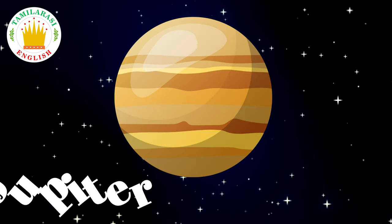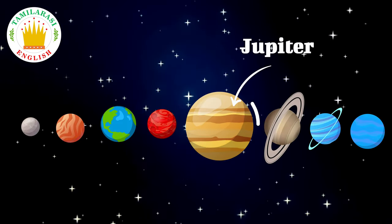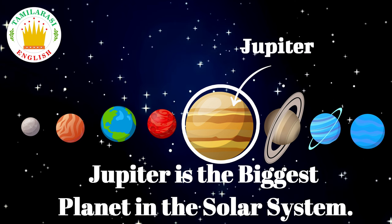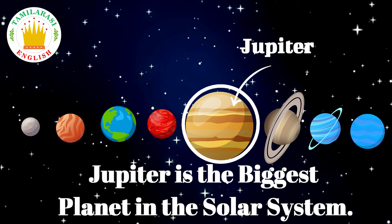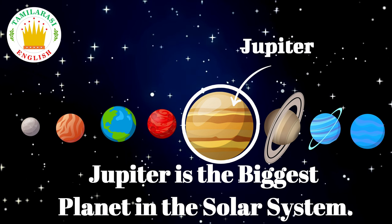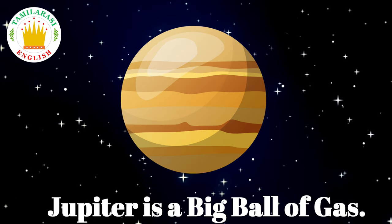Jupiter is the biggest planet in the solar system. Jupiter is a big ball of gas.